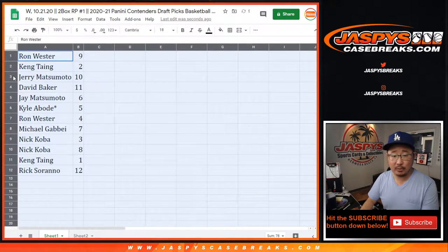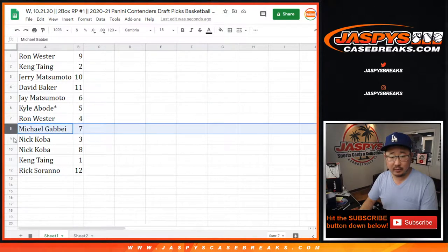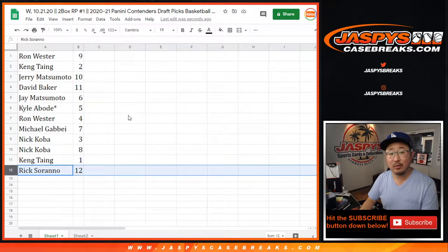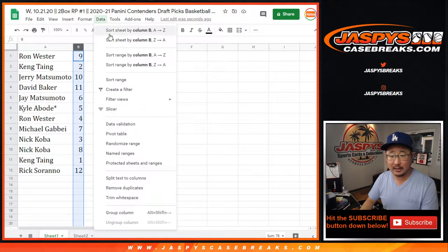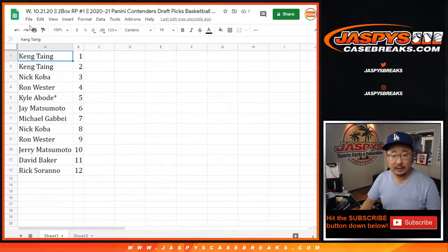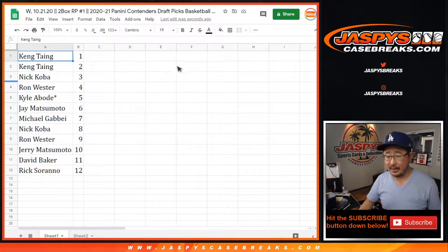All right, so Ron with pack nine, Kang with two, Jerry with ten, David with eleven, Jay with six, Kyle with five, last spot mojo. Ron with four, Michael with seven, Nick with three, and eight, Kang with one, and Rick with twelve. So let's order these numerically — we'll see Kang and the number one on top. He has pack two as well. Let's print out the labels for this too. Today is Wednesday 10-21, this is 2021 Contenders Draft, NBA two box, random pack break number one.